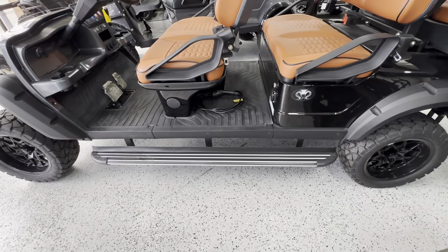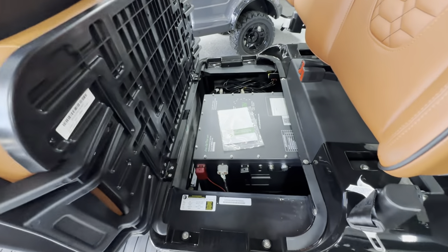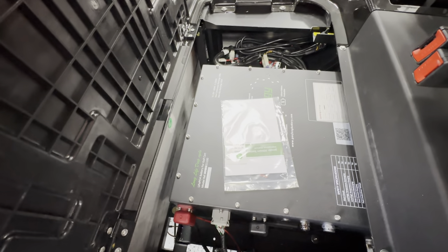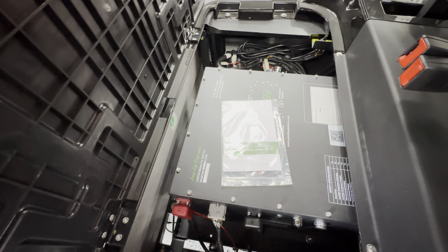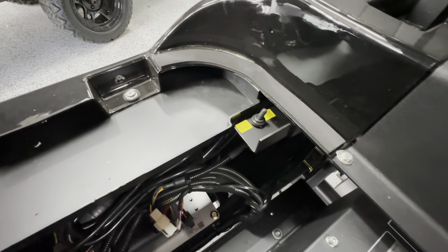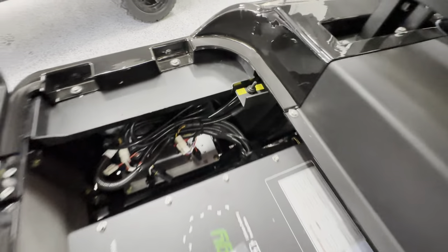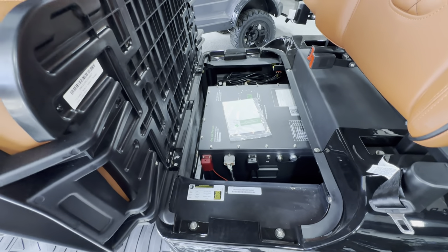The Venoms come with running boards, and your Epics do not — so keep that in mind. Under your second row seats, this is where the battery is located on both of them. This is your big lithium battery — 51.2 volts, 100 amp hours. This does have a manual override if you need to put this thing into neutral. Let's say the battery dies completely — you can hit that switch and throw it into neutral so you can either push it or tow it where you need.